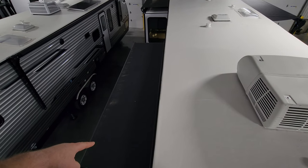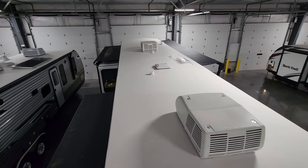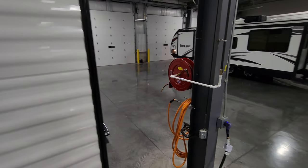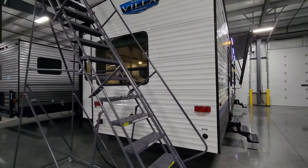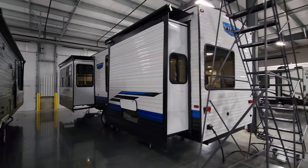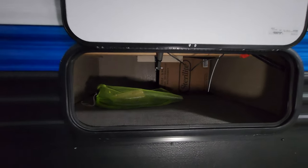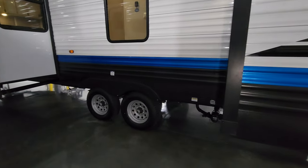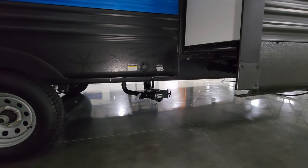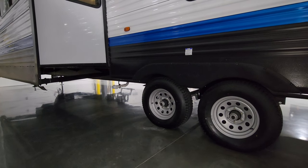This one had slide toppers over the top of the rooms — those are helping to shade the room and repel water, leaves, twigs, and debris. On the side, there's a little bit of storage underneath the master bedroom area. Down here you're going to have a gray tank and black tank dump, black tank flush located right here, and there is another gray tank dump up there as well.